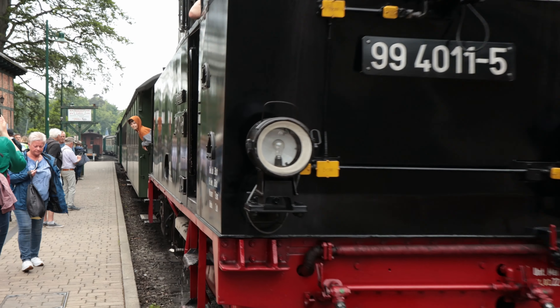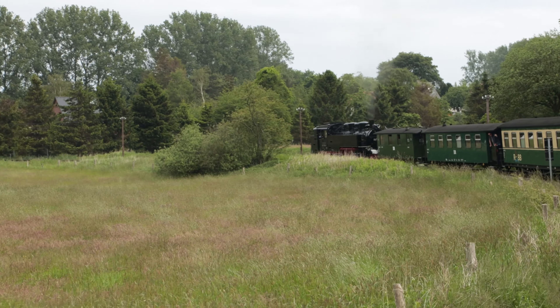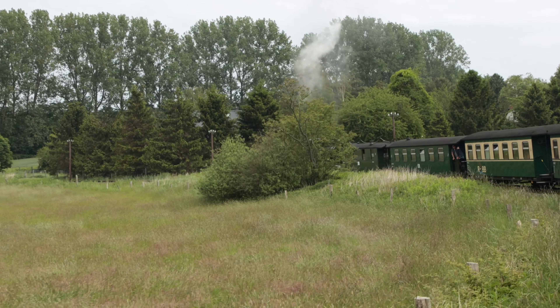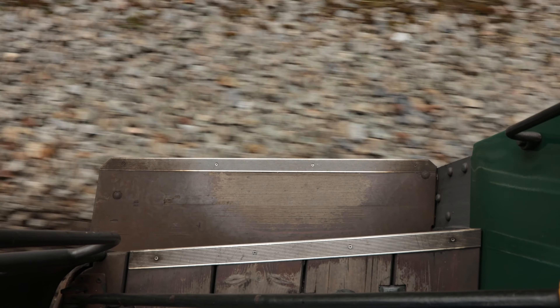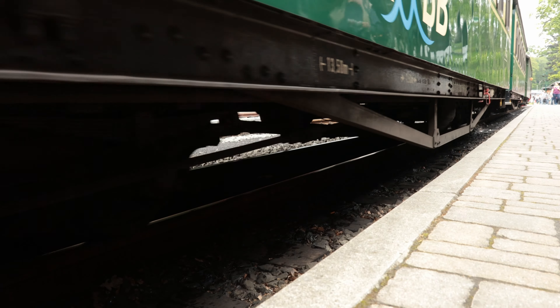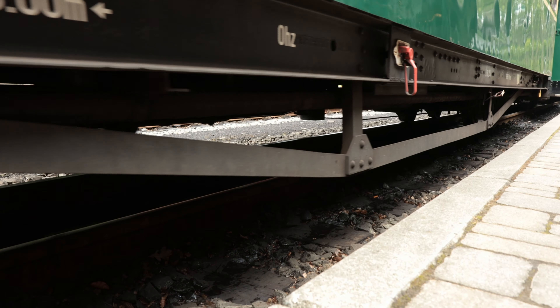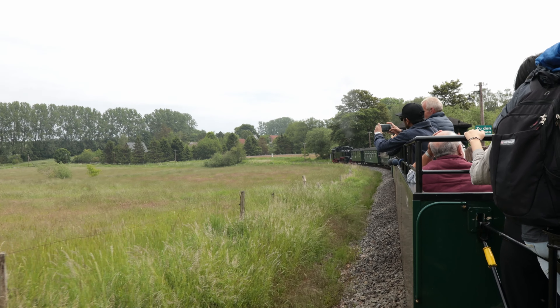On the third day we took a round trip with an old steam locomotive called the Rasender Roland, which means something like Racing Roland. The steam locomotive dates back to the 1880s and runs on a route opened in 1895. At that time it transported passengers as well as goods. It was really quite cozy to be pulled by such a steam locomotive, though I feel quite sorry for the environment with all the smoke.